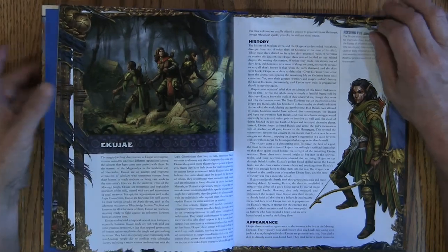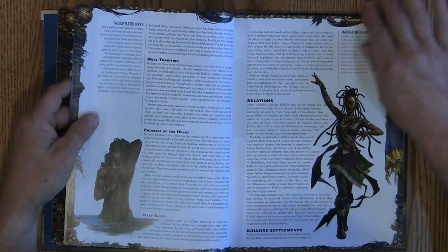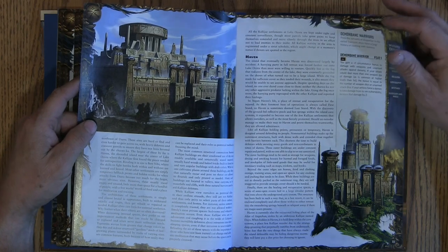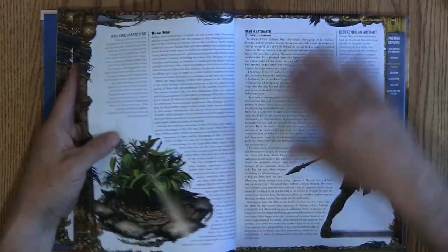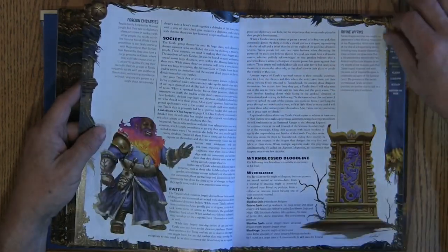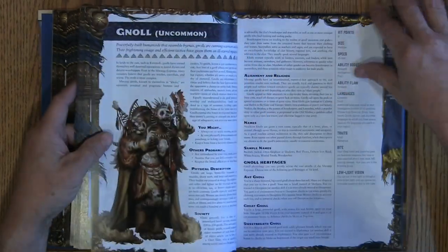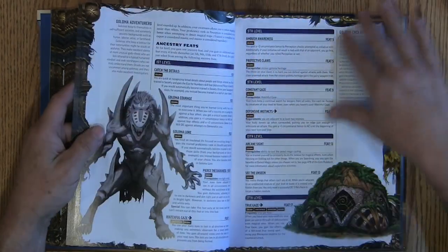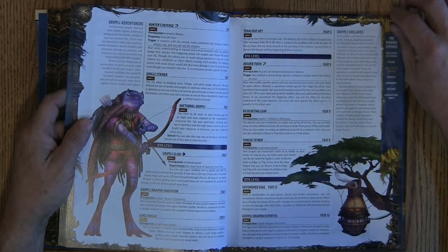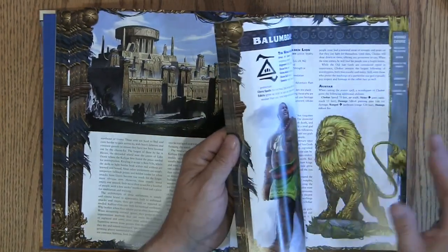We started on roughly page 20, and just to put it in perspective, there are 100 pages so far on the people of Mwangi.